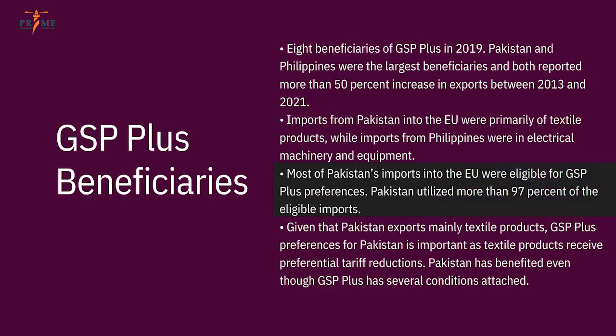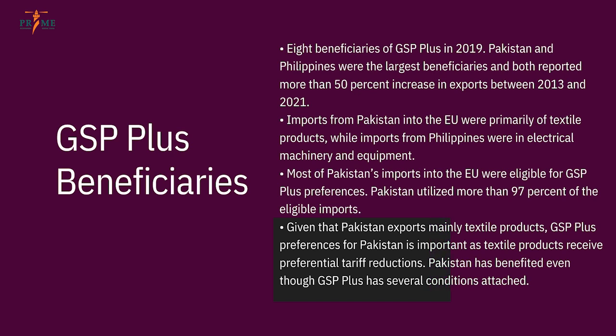Pakistan utilized more than 97% of eligible imports, meaning 97% of the products we sold to the EU received these benefits. Textile products receive preferential tariff reductions under GSP Plus — the MFN rate is about 12%, GSP countries get 9.6%, and GSP Plus countries get it reduced to zero. Pakistan has already complied with the existing conventions, and the next GSP framework is planned to increase from 27 to 32 conventions — five more conventions. The current one has been extended for about four years.